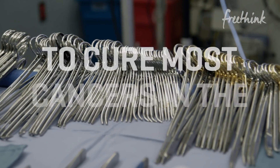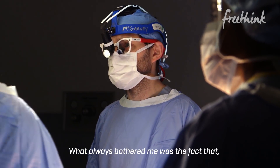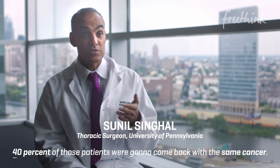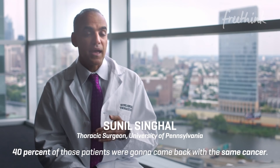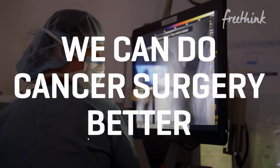Surgery is by far the best way to cure most cancers in the United States. What always bothered me was the fact that even after we did what we thought was a perfect operation, 40% of those patients were still going to come back with the same cancer. I've always felt that we can do cancer surgery better.